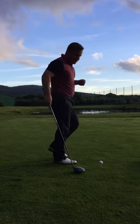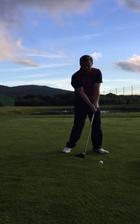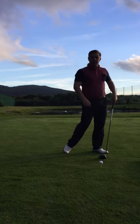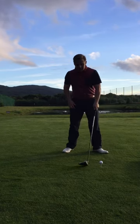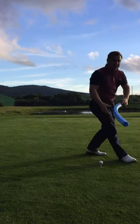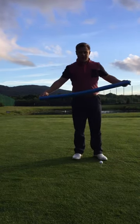The other thing for me is the tendency when I see the majority of people on an out-to-in swing path is that we also get quite steep and we start to hit down on the ball. The bottom of our arc being in front of the ball as opposed to being behind the ball. To give you an image here, I've got my blue tubing. So from this direction I'm hitting out to the left-hand side here.